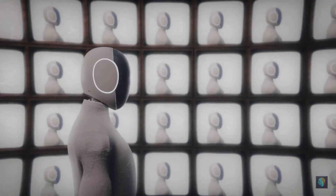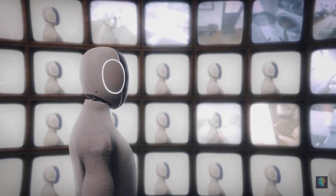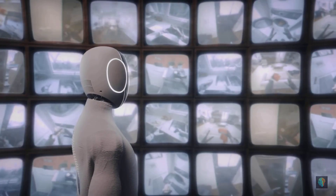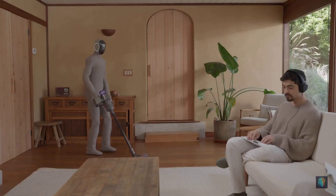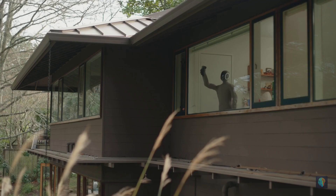You can actually order a humanoid robot today — not next decade, not in some sci-fi movie, right now. Meet Neo, the brand new home robot from 1X Technologies, designed to clean your house, water your plants, and even chat with you. It's the first real step toward having a robot butler at home, and pre-orders just opened.